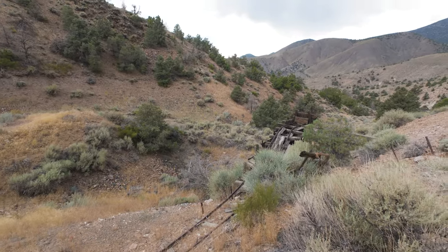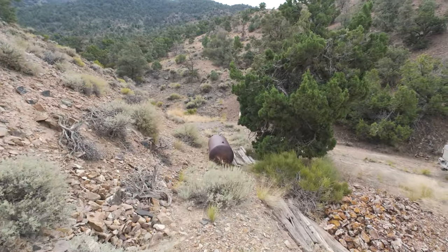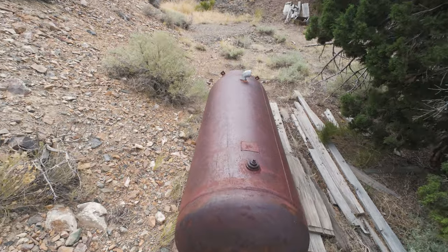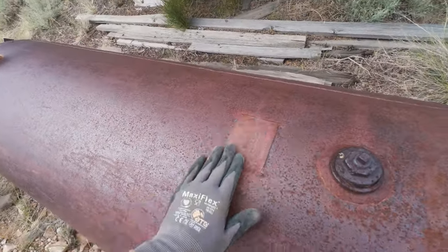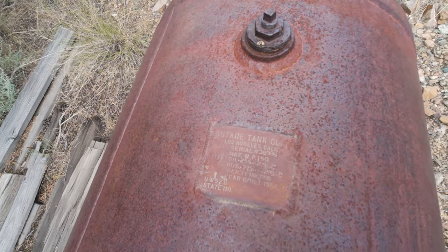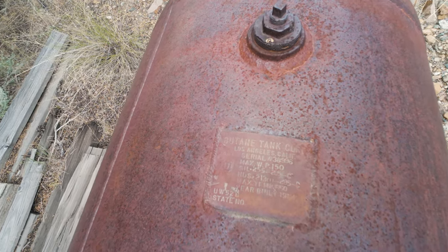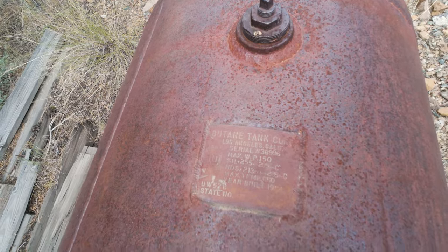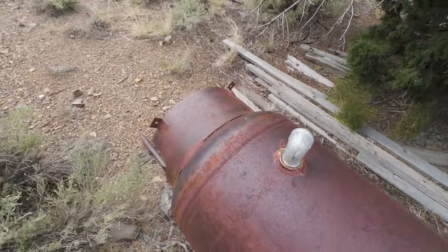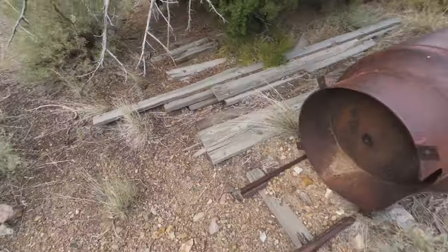That's pretty neat. I like that that's still there. Got an air tank here. Okay, butane — that's interesting. So they took a propane tank and turned it into an air tank. Yeah, it works.